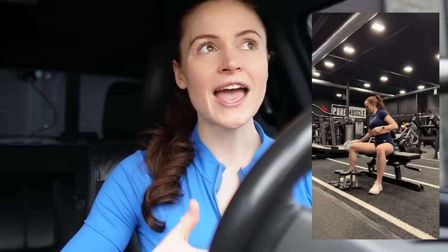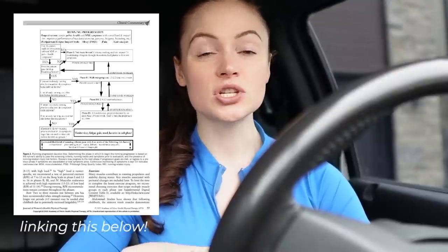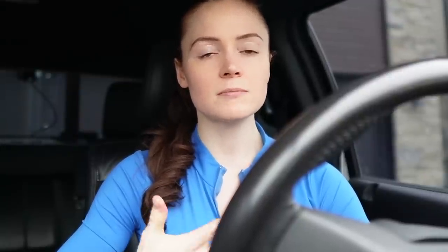Six to twelve weeks postpartum was an exciting time because I got back to filming for the Team Plans app and back to weightlifting. I was excited because I had the goal of getting back to running by twelve weeks. Based on the current literature, twelve weeks is considered the earliest you should get back to running or other continuous high-impact activities postpartum, because high-impact activities result in a sudden increase in intra-abdominal pressure.